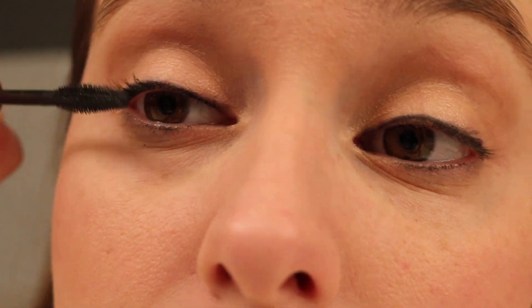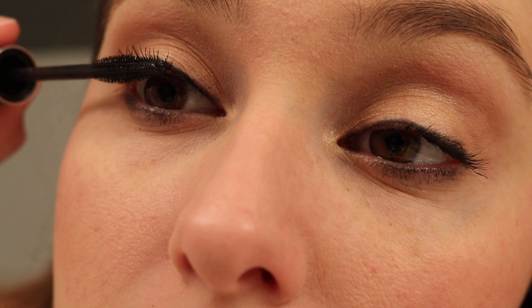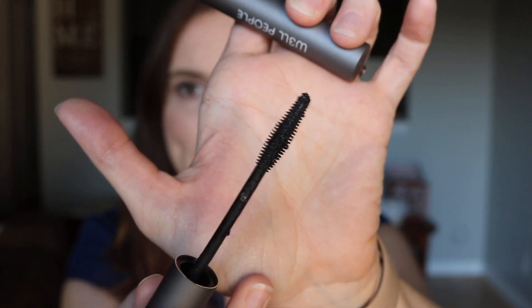I have a clip of me applying it on. This is the brush — it's a very thin brush. I'm used to volumizing mascaras. The formula is supposed to be lengthening, volumizing, and curling. And it says not tested on animals.